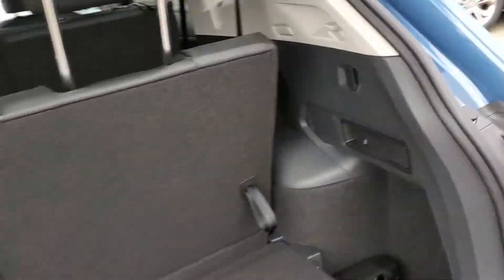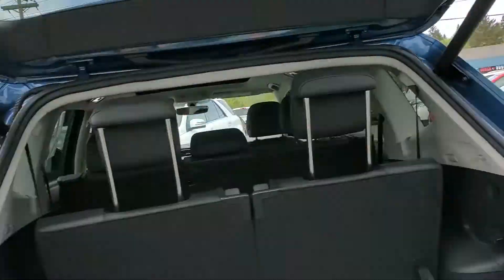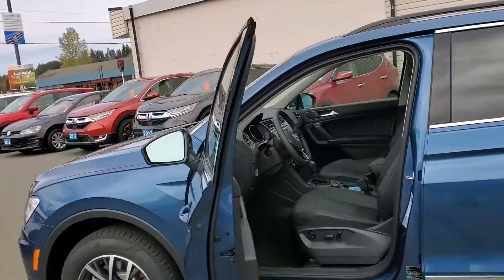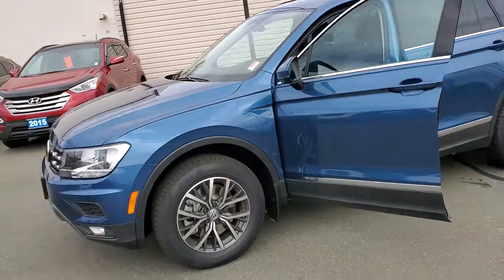You also have these toggles on the other side to fold down the second row. Overall, a very capable SUV — perfect for the family.